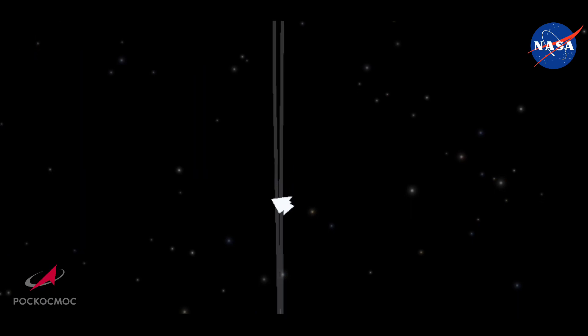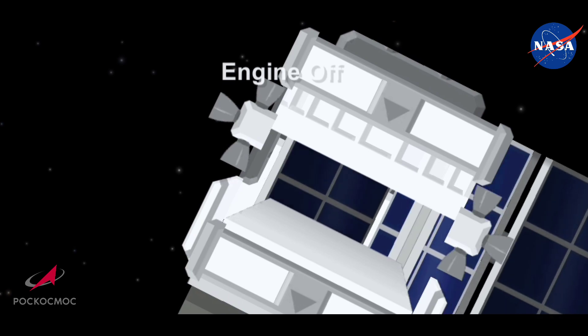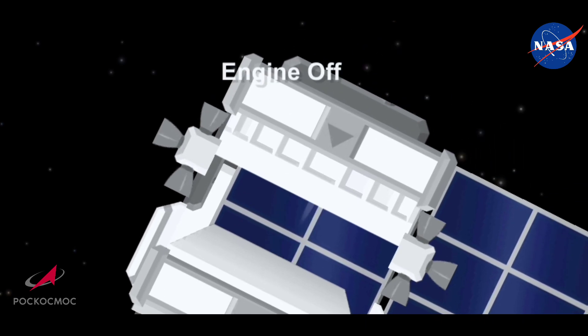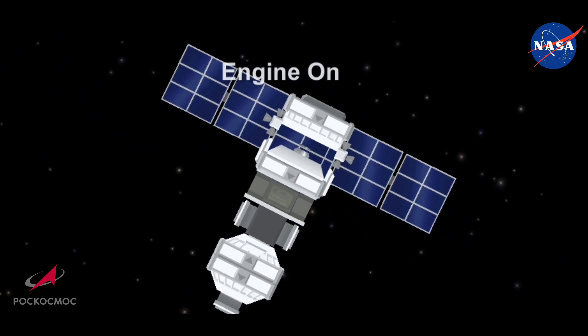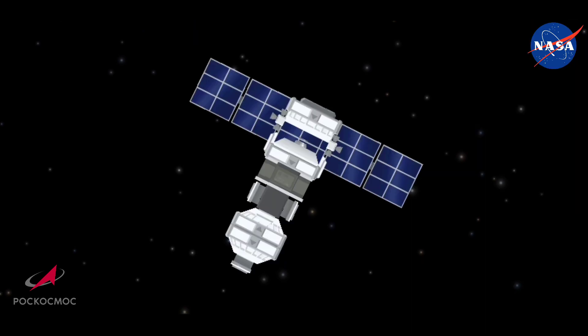As we can see on the video here, that solar array deployed. We have confirmation that the one on the other side also deployed, along with what's known as the appendages — all of the antennas, the rendezvous and communication antennas, all deployed on the Soyuz spacecraft. MCC Moscow, this is Irkut-2. I am ready to give you the first measurement. Please proceed to page 39.